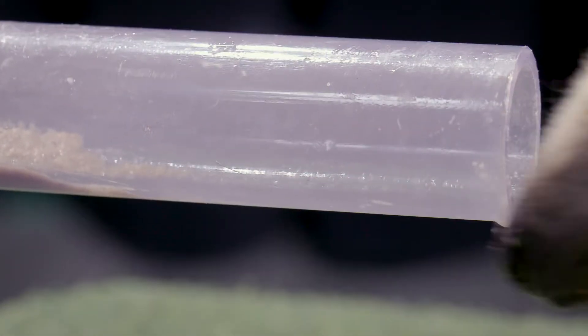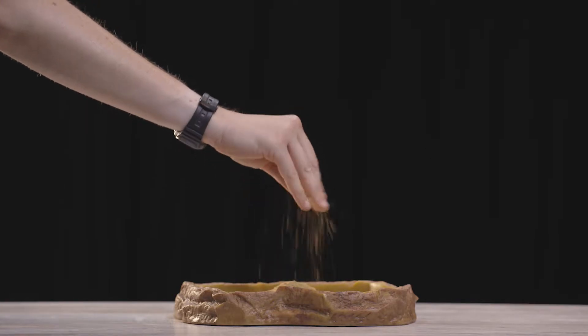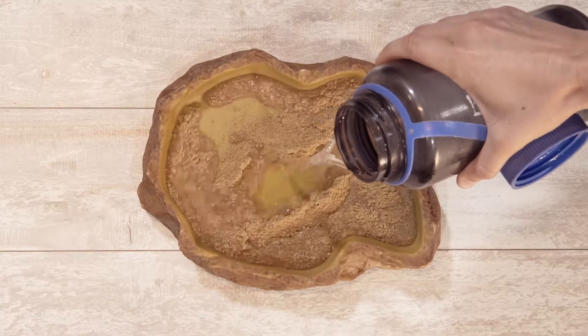What do you think an anteater eats? You probably guessed that he is an expert anteater. But today, it almost looks like he's getting some kind of anteater oatmeal.